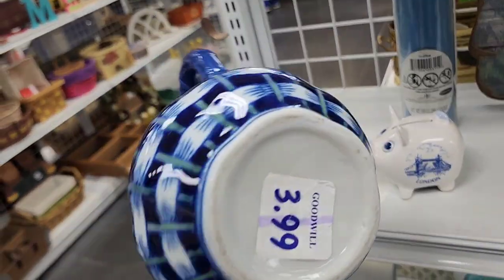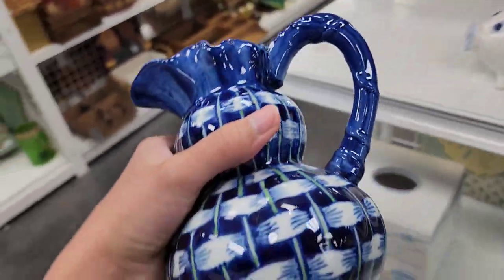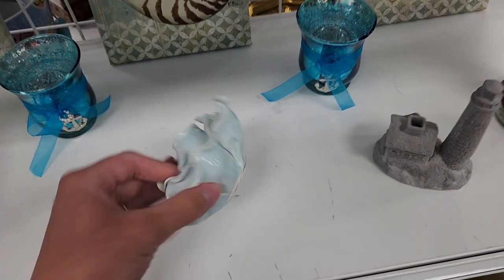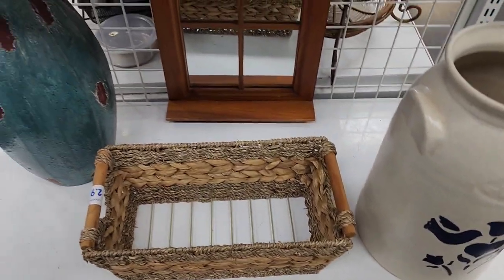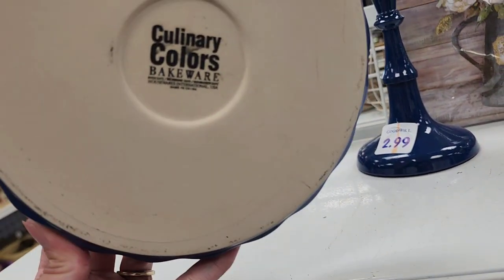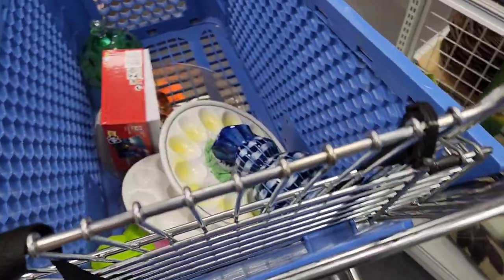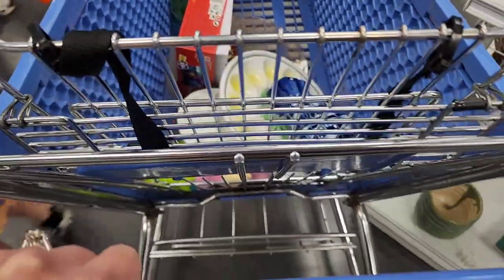I like this piece — $3.99, not for resale but for myself. I'll let it ride in the buggy. That's a candlestick holder. Culinary Colors bakeware over there. At this Goodwill they have a big shelf just full of toys — that's where the kids normally go unless it's super crowded.